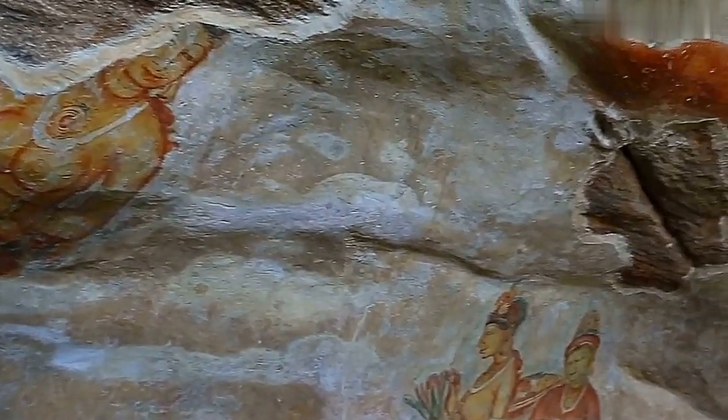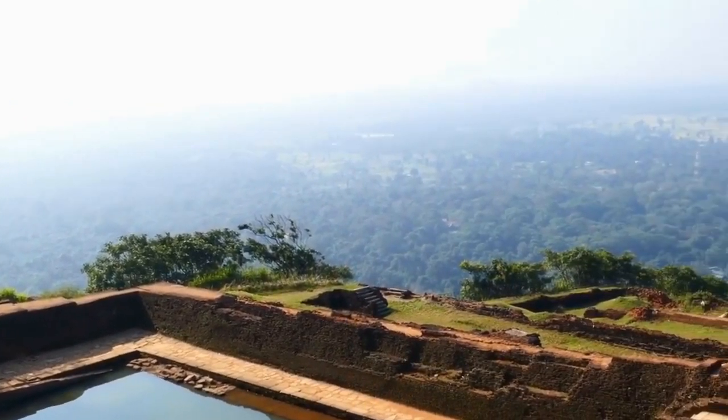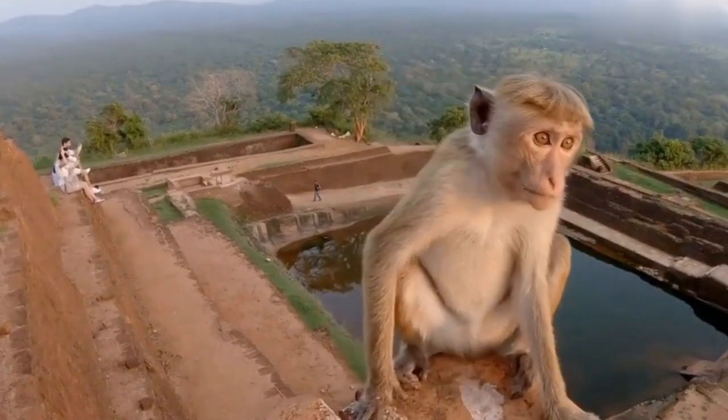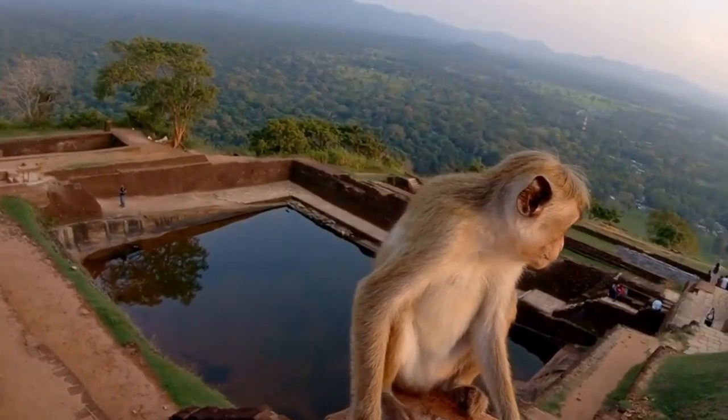The gardens of Sigiriya are another attraction worth mentioning. The gardens were built around the palace, and they are full of fountains, ponds, and beautiful flowers. The gardens were designed in a way that allowed water to flow from the top of the rock to the bottom, creating a beautiful waterfall effect.